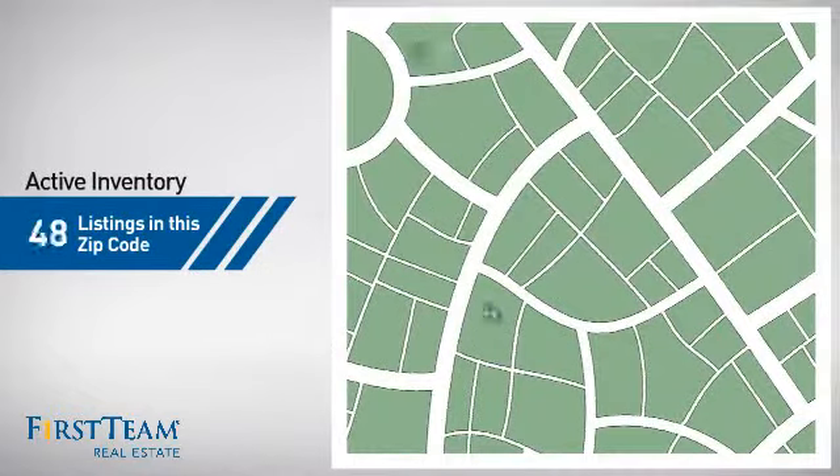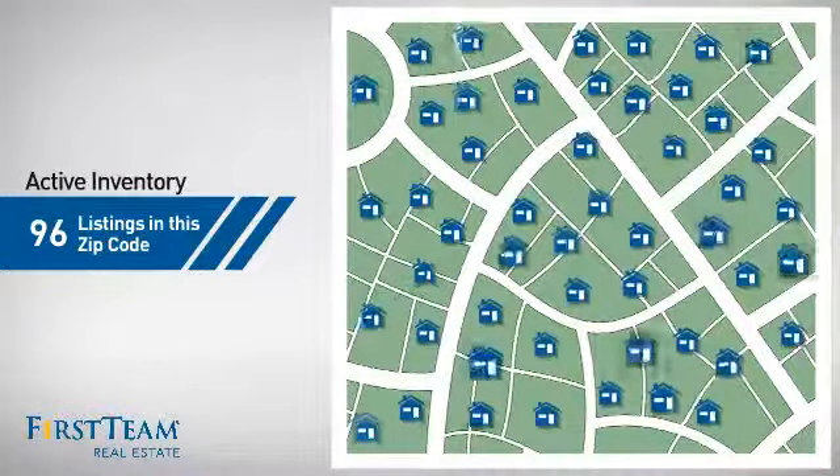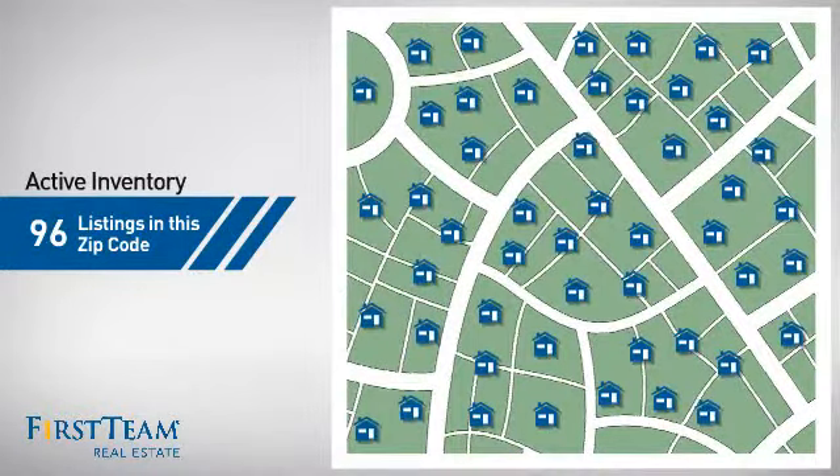Wondering how it stacks up against the competition? There are now just over 95 homes on the market within this zip code.